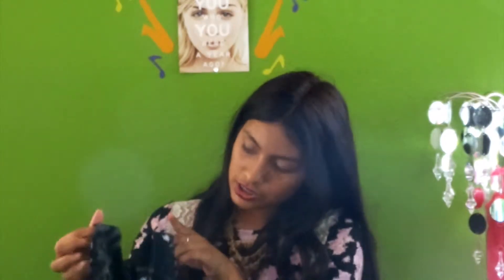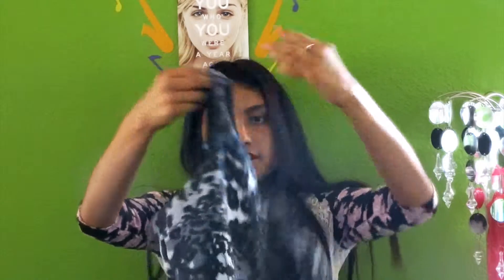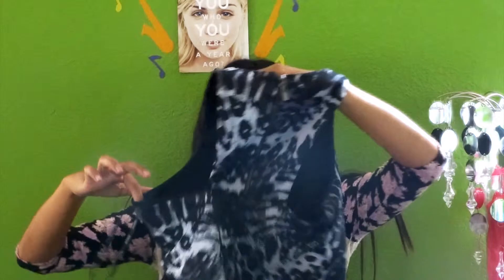The next thing I got is this halter. It's just black with a type of leopard or cheetah printing on it. In the back it just has a zipper and the opening on the sides.